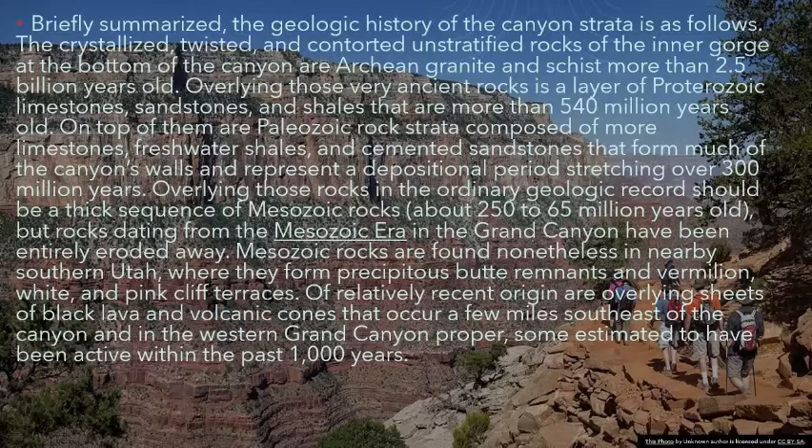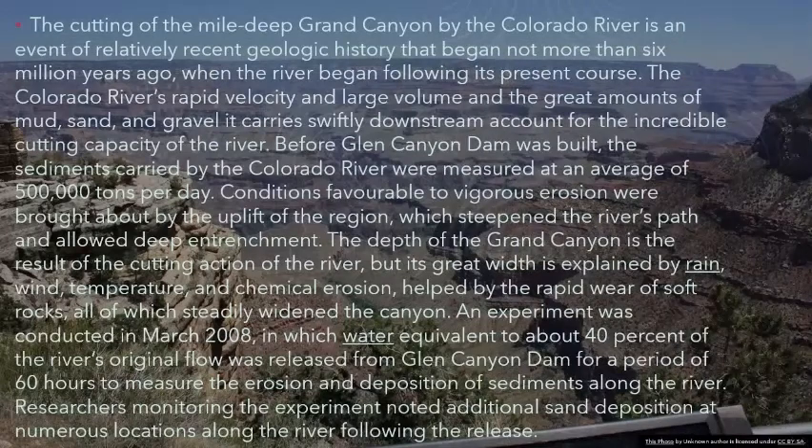Mesozoic rocks are found nonetheless in nearby southern Utah, where they form precipitous butte remnants in vermilion, white, and pink cliff terraces. Of relatively recent origin are overlying sheets of black lava and volcanic cones occurring a few miles southeast of the canyon and in the western Grand Canyon proper, some estimated to have been active within the past 1,000 years. The cutting of the mile-deep Grand Canyon by the Colorado River began not more than 6 million years ago, when the river began following its present course.